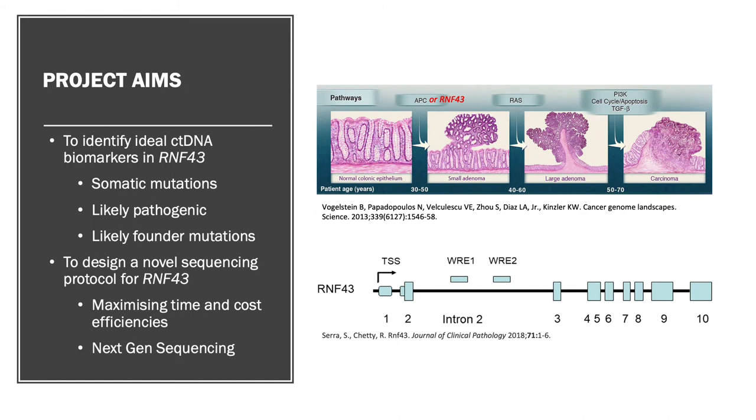The aim of my Honours project was to identify novel ctDNA biomarkers in this gene called RNF43. We chose RNF43 for the similar role it plays in the cell as APC, the most commonly mutated gene in colorectal cancers, and because mutations in these genes are shown to be mutually exclusive.